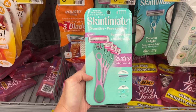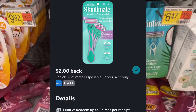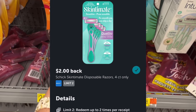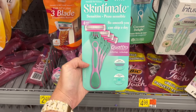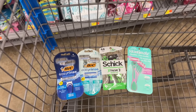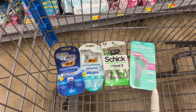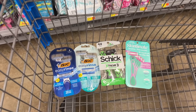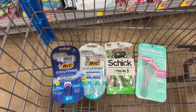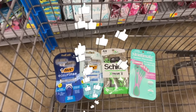The last razor deal is the Skintimate at $6.47. Submit your receipt to Ibotta for $2 back and then to Shopman for $3 back, making it $1.47. So these are all the razor deals — we're picking up four packs of razors and once we submit to all the rebate apps — Shopman and Alexa — we'll be paying a total of 96 cents for all four packs. That's a really great deal.